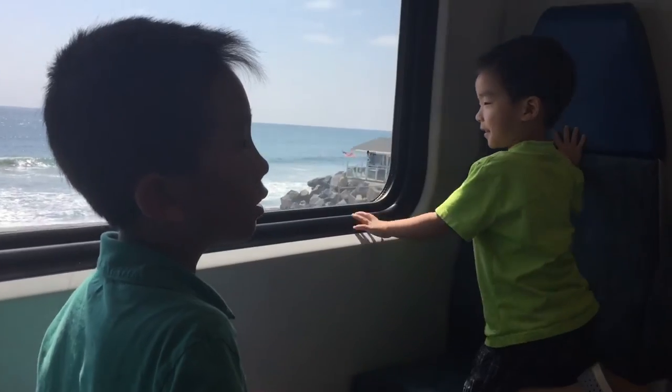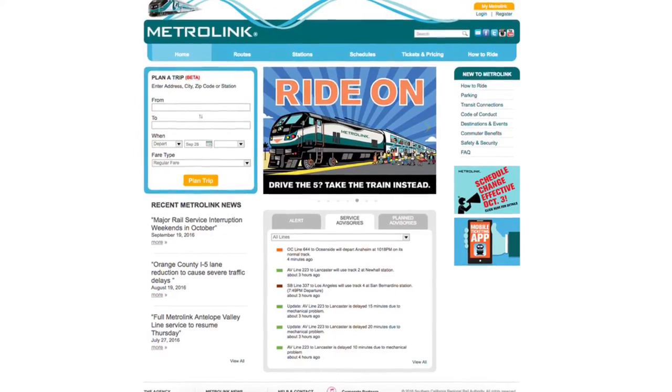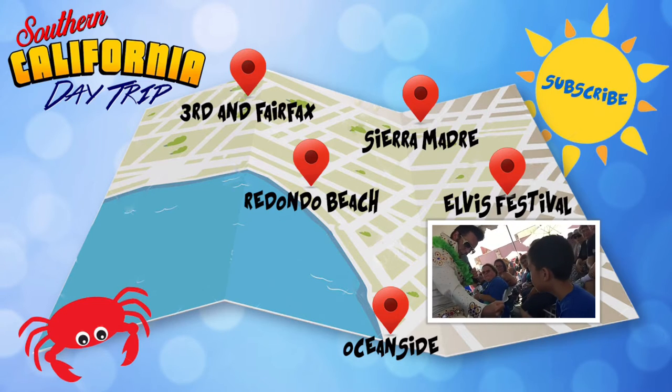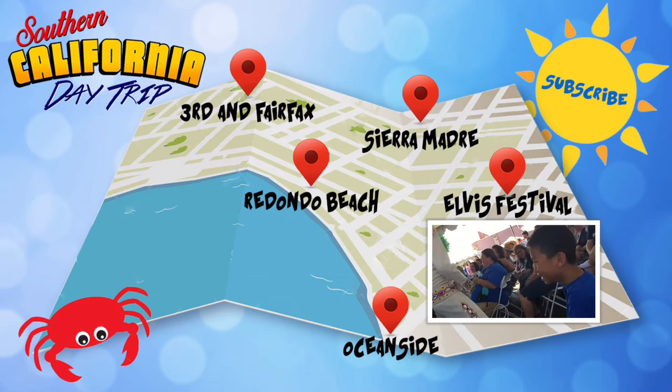We're going to take the train back to Santa Ana. Please check out MetrolinkTrains.com to plan your trip. You can download this itinerary at the link in the description. Please hit the subscribe button so you won't miss a video. Also like and share this episode with your friends.